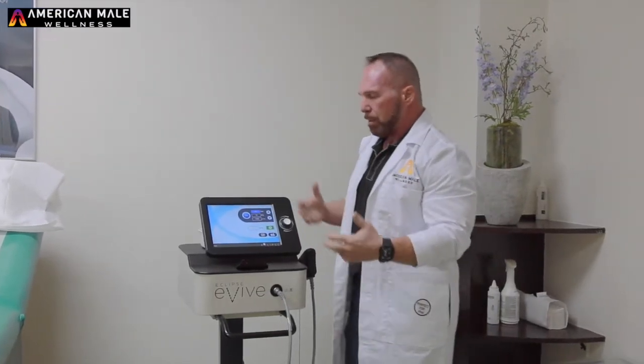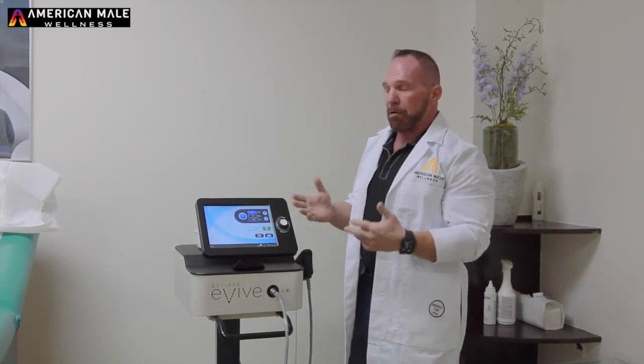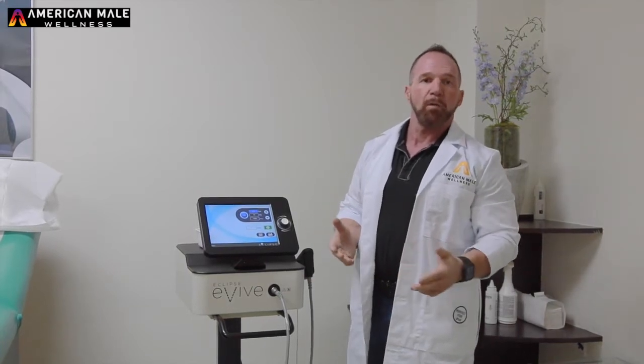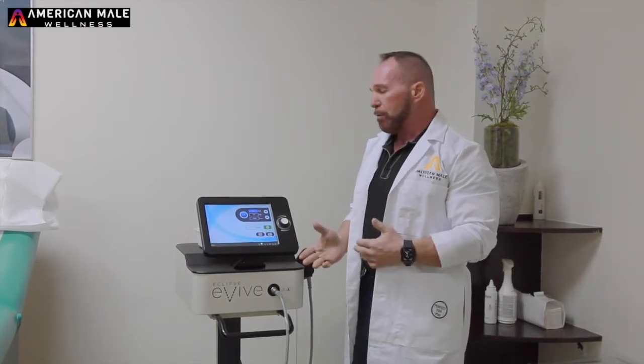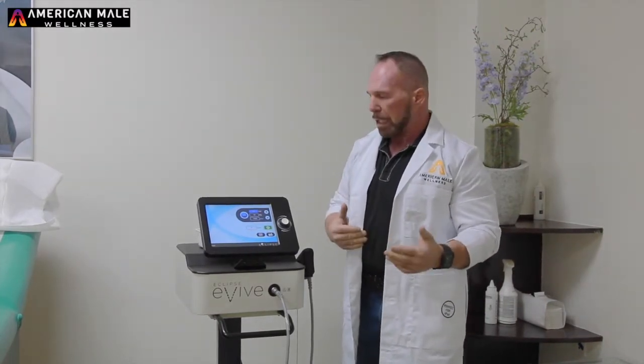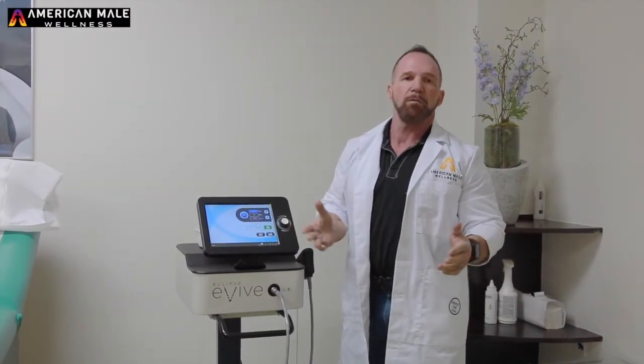What does that mean? Basically, these are sound waves that we treat an area with — could be any area of the body. Particularly, here at American Male Wellness, this is for erectile dysfunction. What I'd like to do today is go over the therapy a little bit with you guys and let you understand what it is, what does it do, and what is it for.